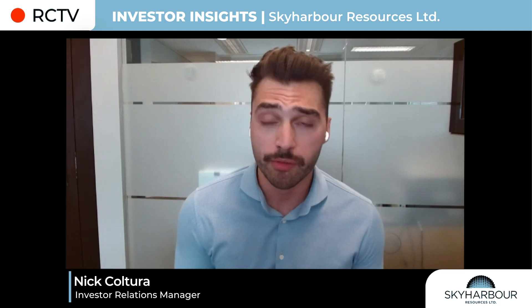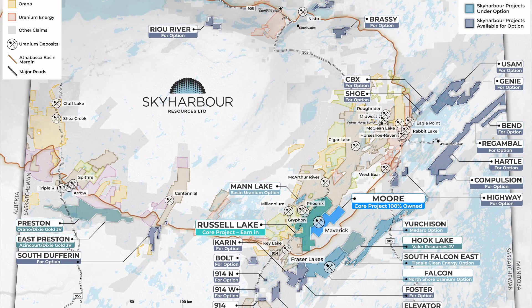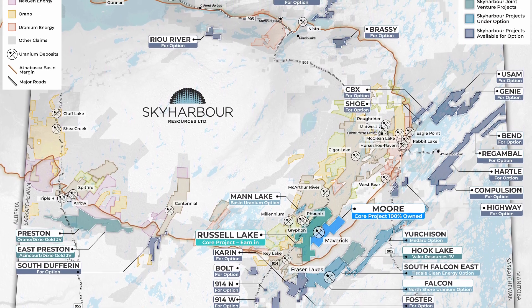My name is Nick Ulter and I'm the Investor Relations Manager here at Sky Harbor Resources. We are a high-grade uranium exploration and early-stage development company with projects scattered all across the Athabasca Basin of northern Saskatchewan. We've been around for a decade now, really building up the project portfolio to what it is today. We now have 29 projects covering over 1.4 million acres of land, making us the third largest landholder in the region.